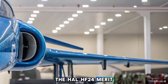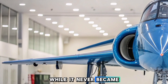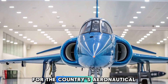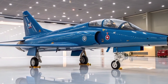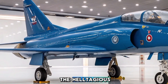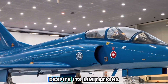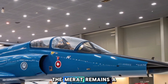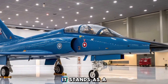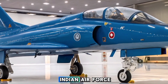The HAL HF-24 Marut remains a landmark achievement in India's defense and aviation history. While it never became the supersonic fighter India had envisioned, it was a crucial learning experience for the country's aeronautical engineers and defense planners. The lessons learned contributed to the development of later indigenous aircraft such as the HAL Tejas, which successfully overcame many of the challenges faced by its predecessor. Despite its limitations, the Marut remains a symbol of India's early efforts toward self-reliance in military aviation and stands as a tribute to the engineers and pilots who operated it.